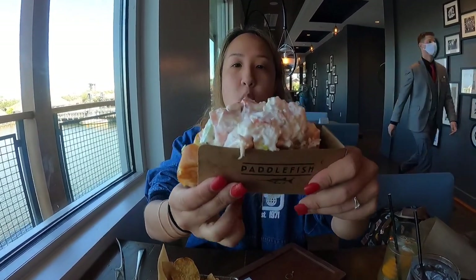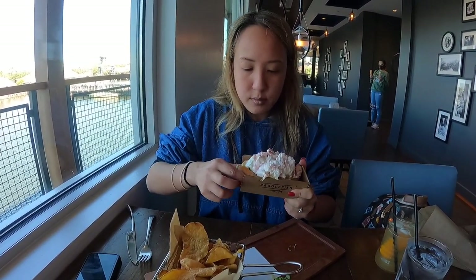For the main entree I got the lobster roll — lobster in a sandwich — and it comes with chips. I'm really excited because usually I'll get this during the festivals at Epcot, and this is a bigger portion than the little tiny one they give you there. Let's see how it tastes.